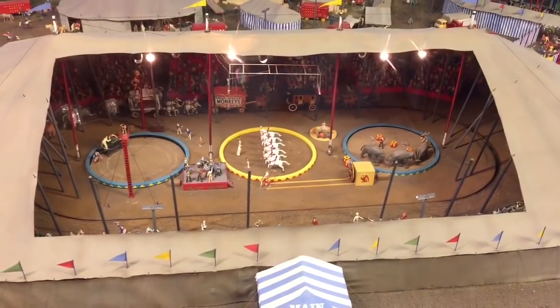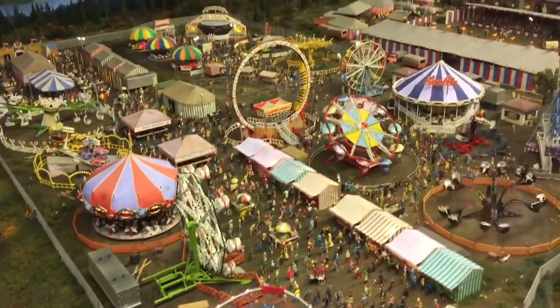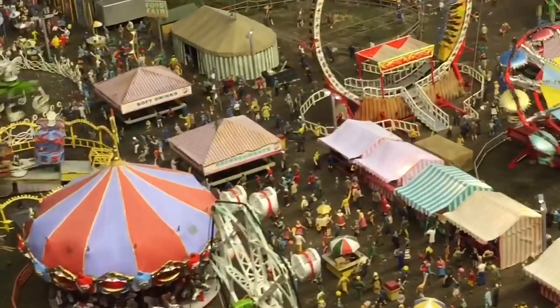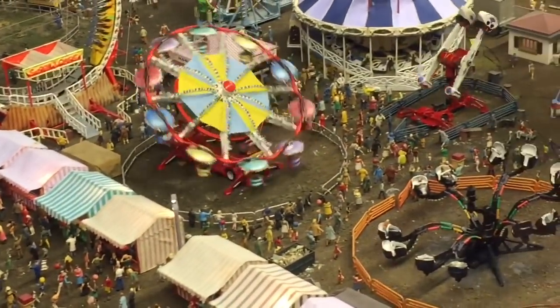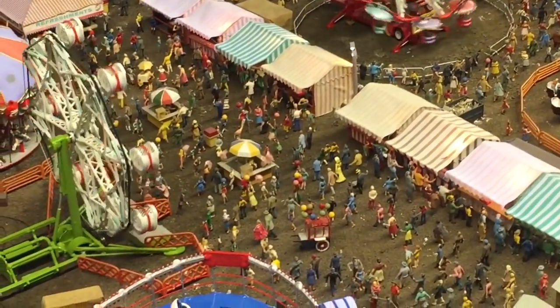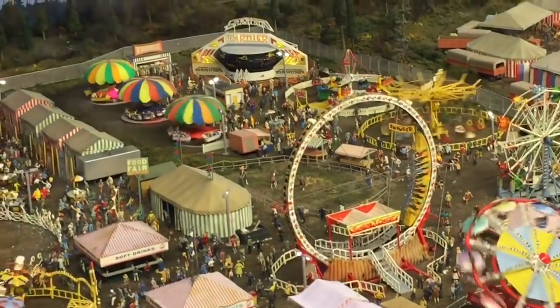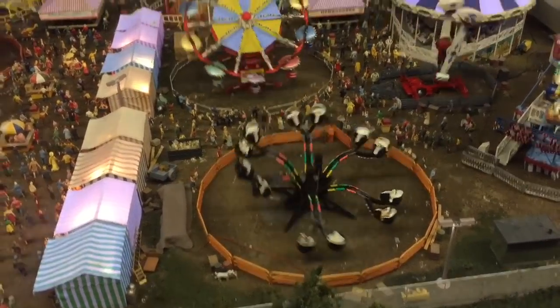And now we've entered Circus World. There's a huge circus tent, and right beside the circus is a huge amusement park. I see all different rides — most of them go round and round in circles — and there's a whole bunch of people. Some are playing games, some are eating mini donuts, and some are on the rides.